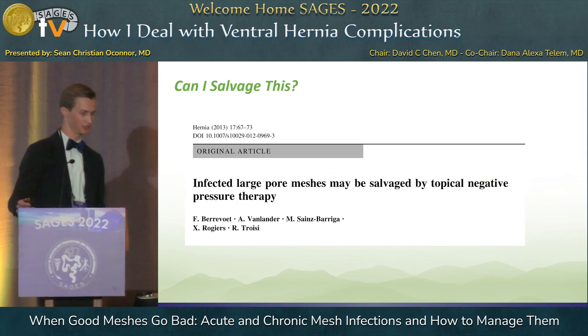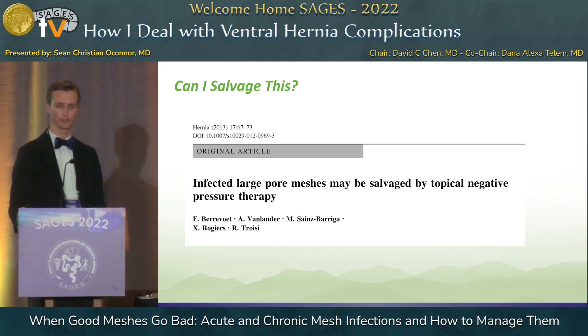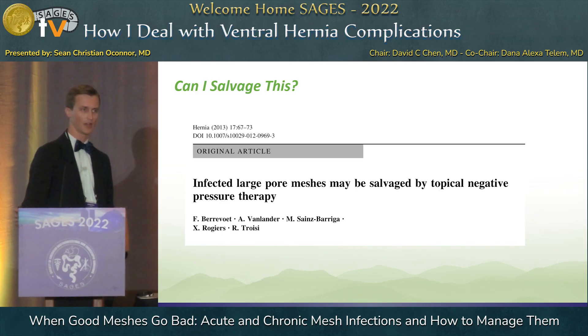This is a paper published in 2013 — a series of about 57 patients who underwent attempted mesh salvage. There were 54 retromuscular meshes and nine intraperitoneal meshes. All 54 retromuscular meshes were able to be salvaged with open debridement and negative pressure therapy, and only six out of the nine intraperitoneal meshes were able to be salvaged. This was kind of the first iteration of recognizing that some of these are going to be salvageable and others will not.